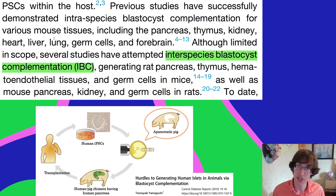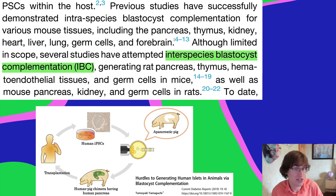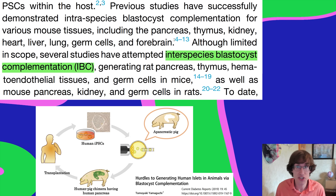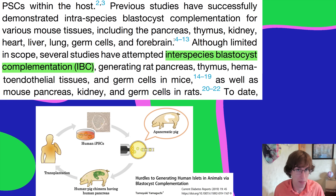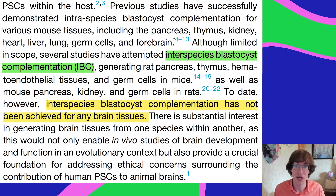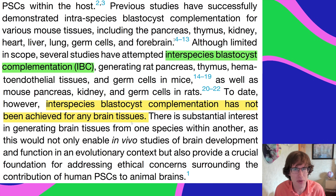A step beyond that is interspecies blastocyst complementation, where you take stem cells from a different species like a rat and grow the organ inside the mouse. This has been done with the pancreas, thymus, and other tissues, but what's never been done before is interspecies blastocyst complementation for any brain tissues.